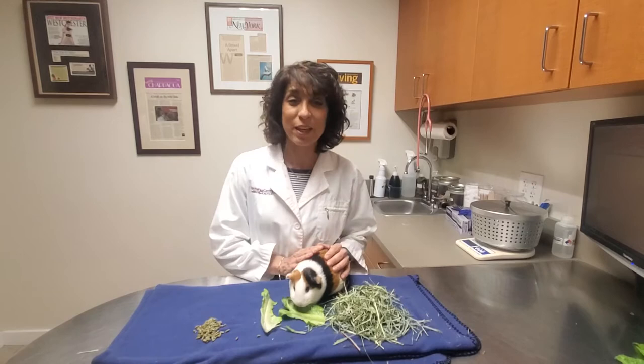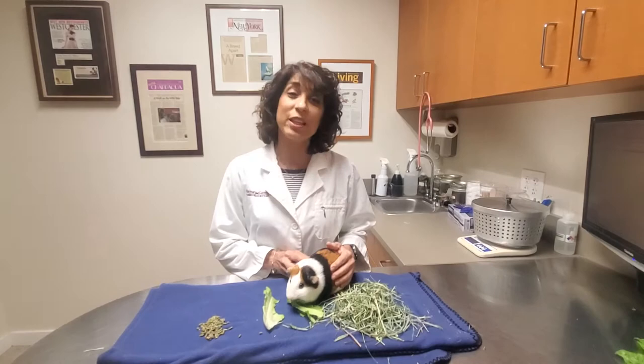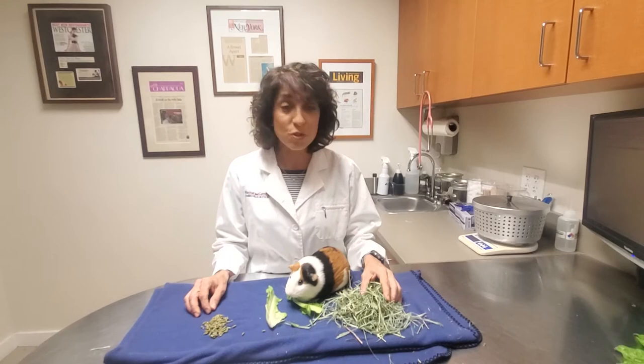Hi, I'm Dr. Laurie Hess and today I'm going to talk to you about one of my favorite animals, the guinea pig. Guinea pigs are sweet and wonderful pets. They're generally very hearty and the best way you can keep them healthy is to feed them right. So what do you feed a guinea pig to keep them healthy?